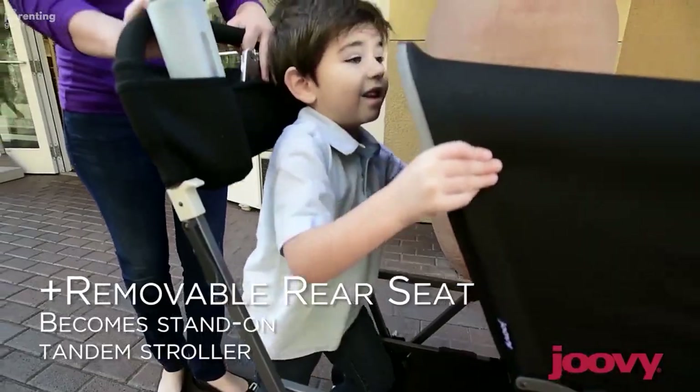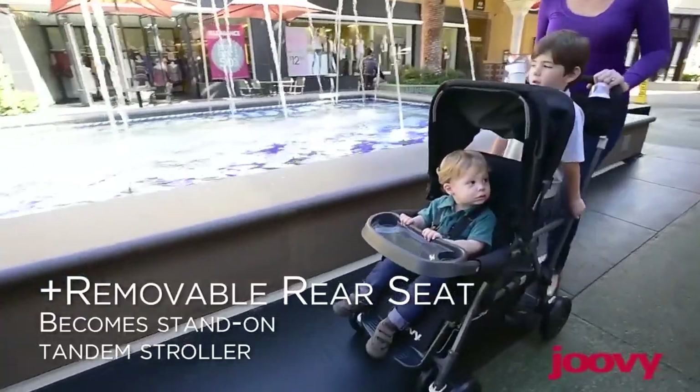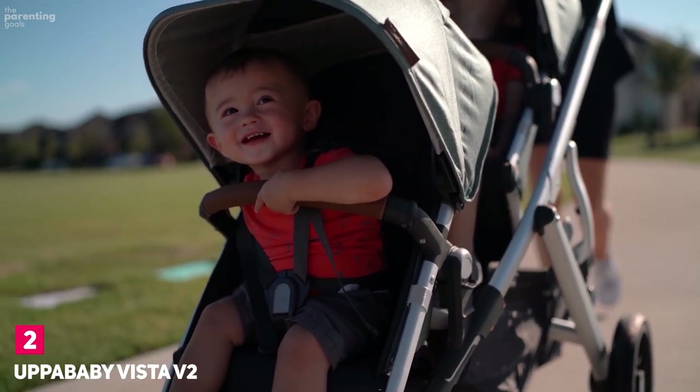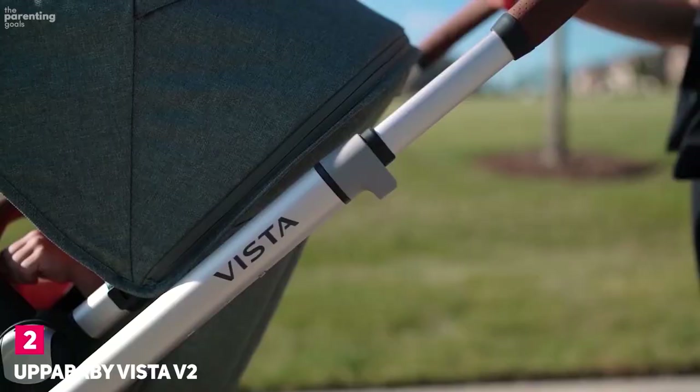If your little one is particularly willful, the back bench option may not be a great choice. Juvie does sell a rear seat attachment for children under two and a half years old who aren't yet ready to stand.